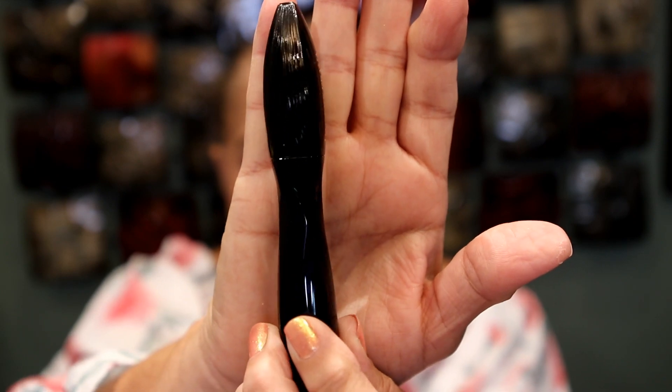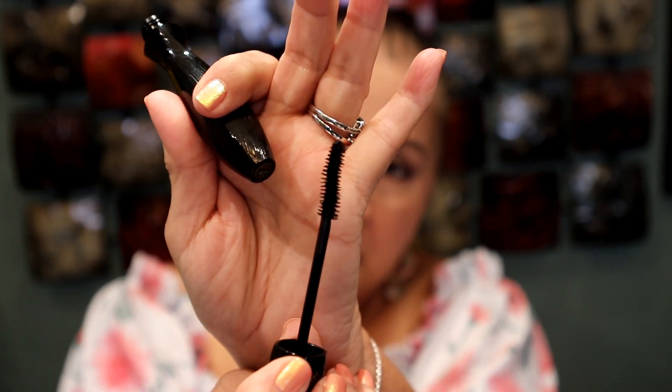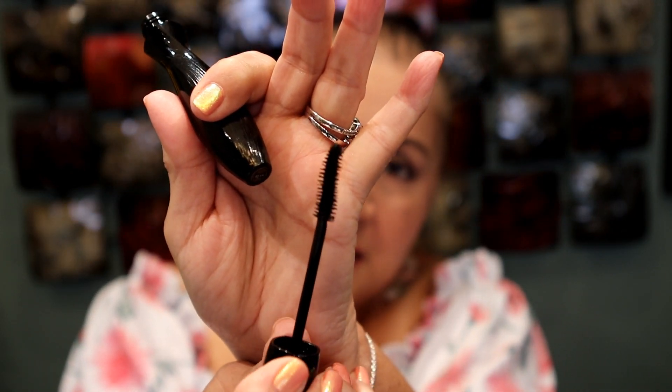So this is the Lancôme packaging — it is very, very pretty. It almost looks like somebody twisted the tube; it does have a texture to it. And this is what the brush looks like. I have not tried it yet.